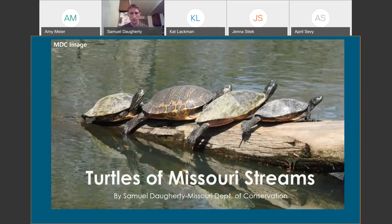Turtles of Missouri streams. It's hard to frequent any Missouri river or water body and not come across turtles. They're a pretty common sight, but a lot of people really don't know that much about them as far as the public goes. So I wanted to do this presentation for that reason.